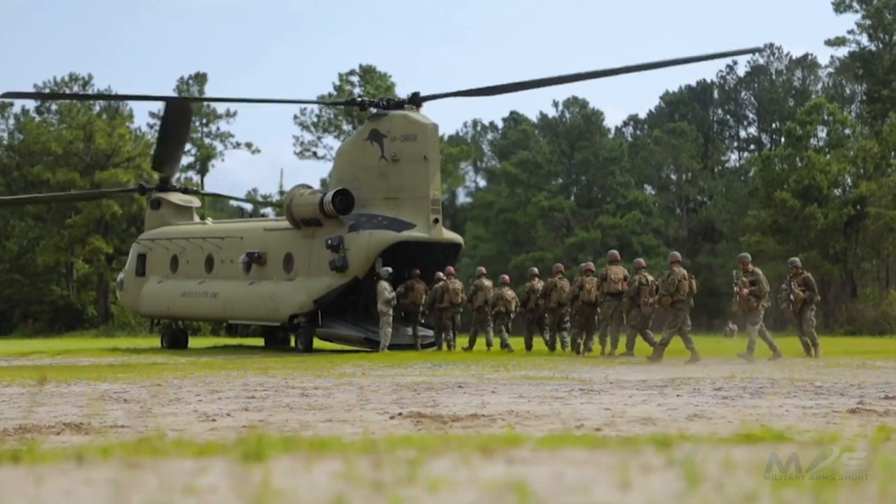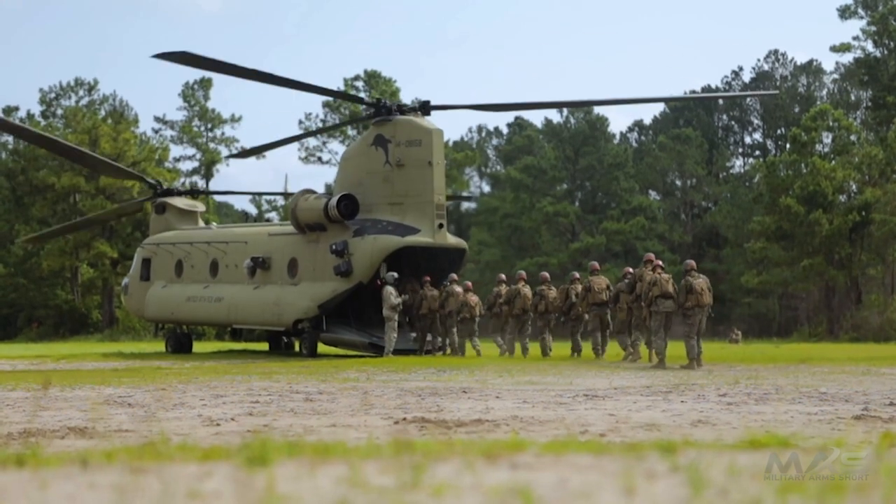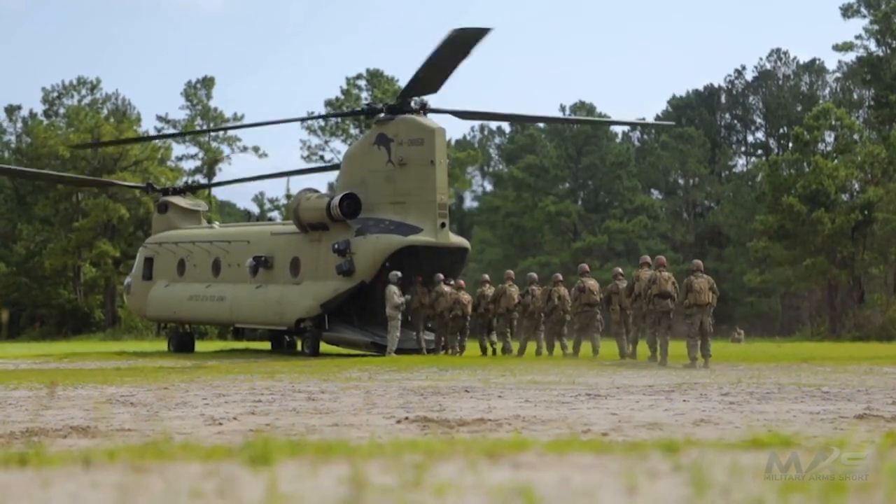Military versions have been sold to countries all over the world. The U.S. Army and the Royal Air Force have used them the most.